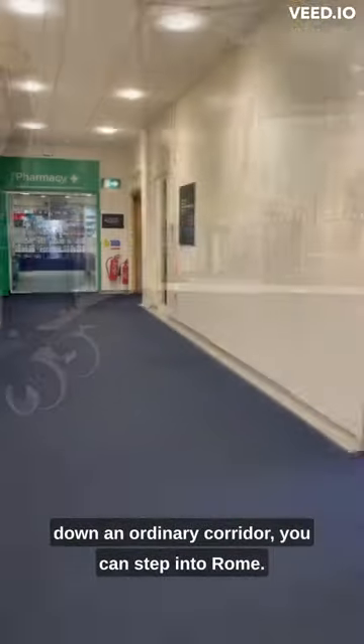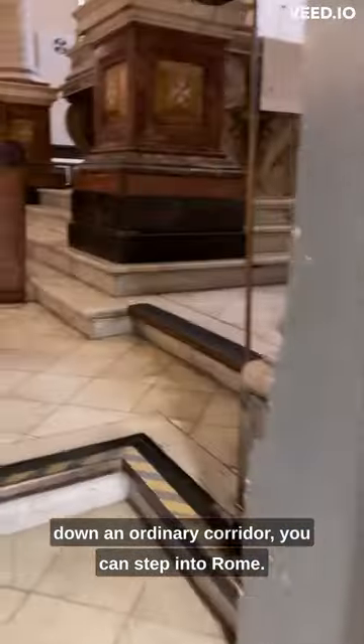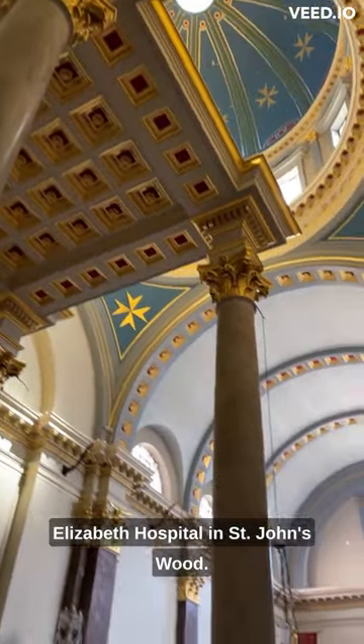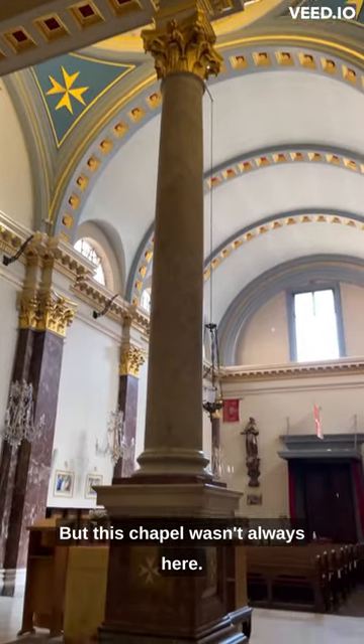Inside this London hospital, down an ordinary corridor, you can step into Rome. This is the St John and St Elizabeth Hospital in St John's Wood, but this chapel wasn't always here.